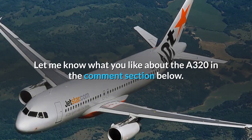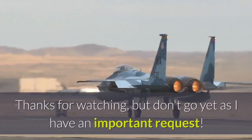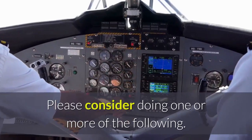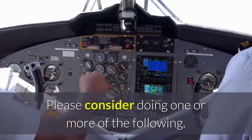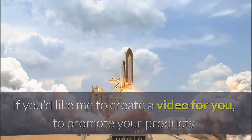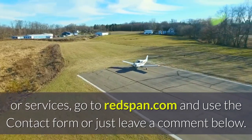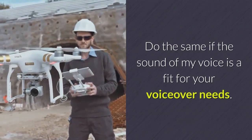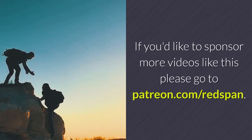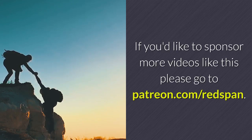Let me know what you think about the A320 in the comments section below. If you'd like me to create a video for you to promote your products or services, go to Redspan.com and use the contact form or just leave a comment below. Do the same if the sound of my voice is a fit for your voiceover needs. If you'd like to sponsor more videos like this, go to Patreon.com forward slash Redspan.